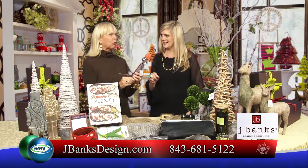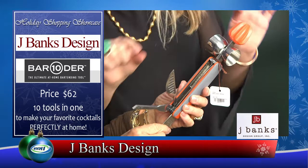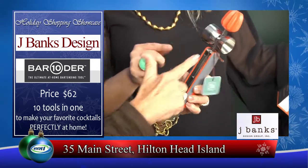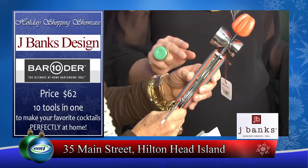This is pretty cool for all the guys. This is a great bar item — it's the bartender with the number 10. In this one gadget you have 10 tools: the muddler, the reamer, the knife, the jigger, the zester, another knife, the stirrer, and it goes on. You can really tackle the whole bar with this one tool.